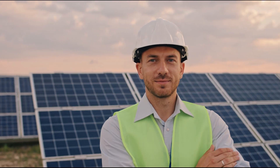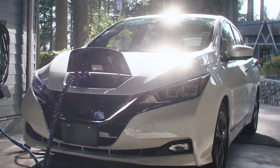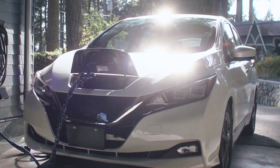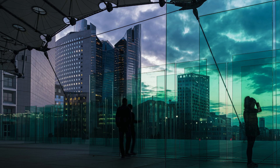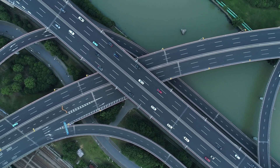Sustainability is the key word for now and for the future. The EU aims to become the first climate-neutral continent by 2050. Encouraged by the authorities, the Green Deal is increasing the number of electric vehicles on the road.